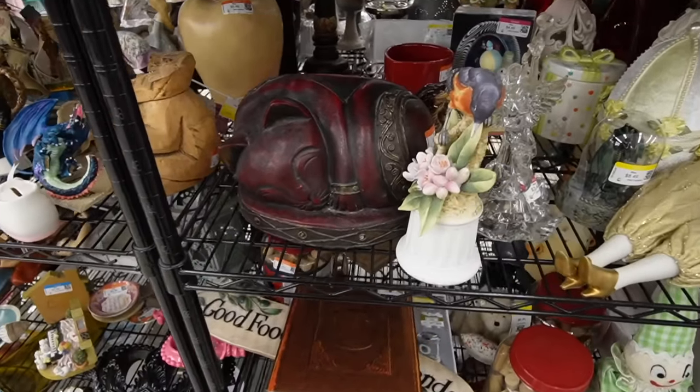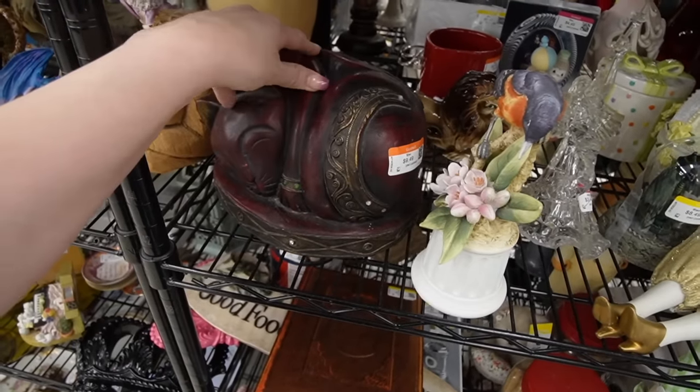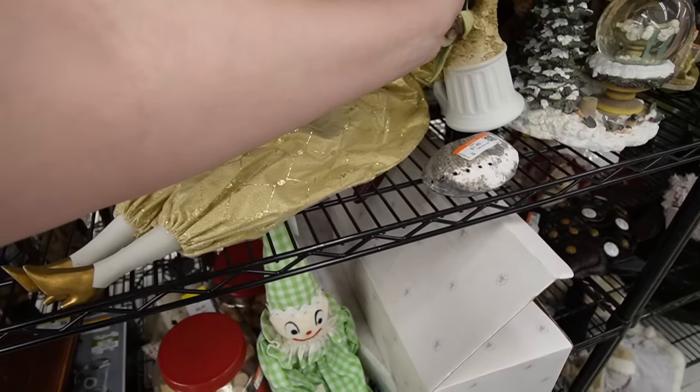Oh my gosh, look at this cat — I love this so much. It's $6.49. I'm going to move this bird out of the way before he falls off the shelf.